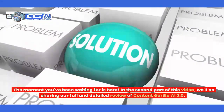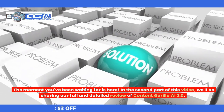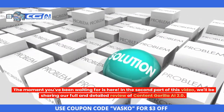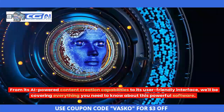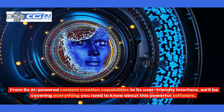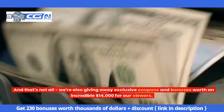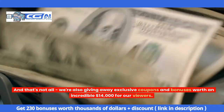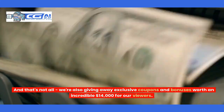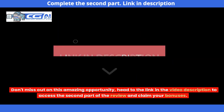The moment you've been waiting for is here. In the second part of this video, we'll be sharing our full and detailed review of Content Guerrilla AI 2.0. From its AI-powered content creation capabilities to its user-friendly interface, we'll be covering everything you need to know about this powerful software. We're also giving away exclusive coupons and bonuses worth an incredible $14,000 for our viewers. Don't miss out on this amazing opportunity — head to the link in the video description to access the second part of the review and claim your bonuses.